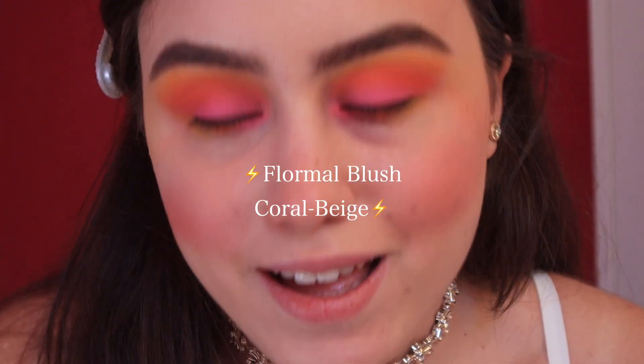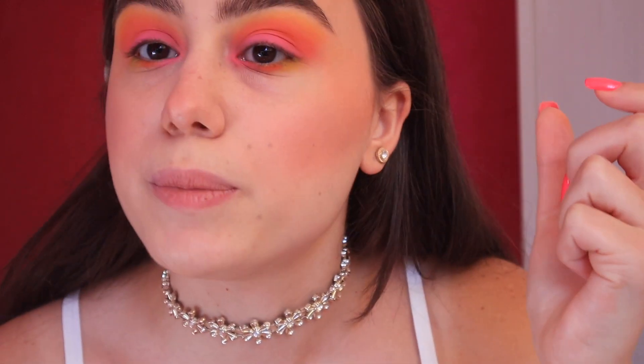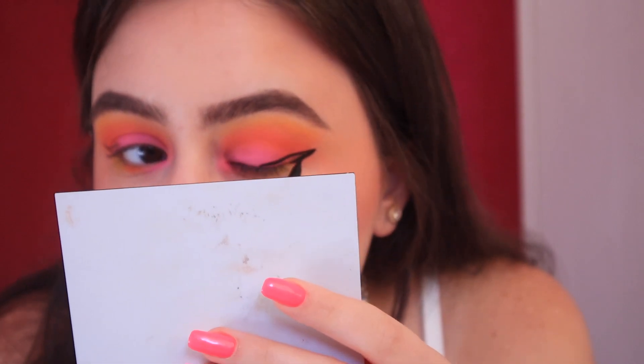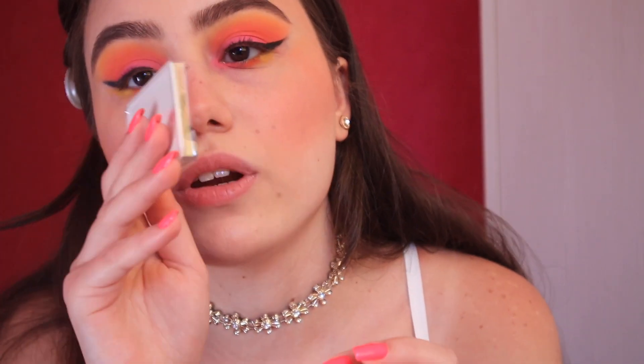That didn't turn out great, so we're gonna go in with the regular blush and try to fix it. I'm sad that didn't work out — I was actually expecting something creative and editorial, but I guess that wasn't it. To uplift my eyes I'm gonna go in with a black liner. Eyeliner is done and now I'm gonna put in some false lashes.